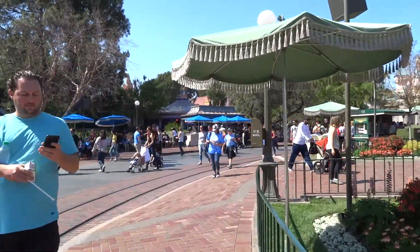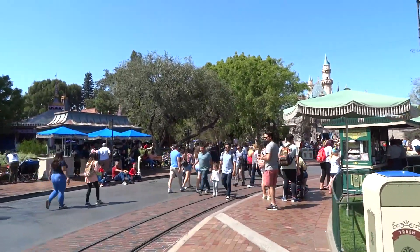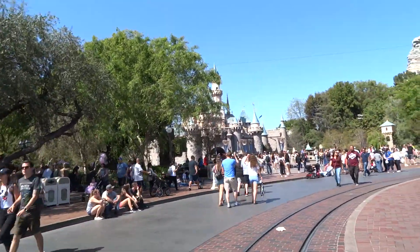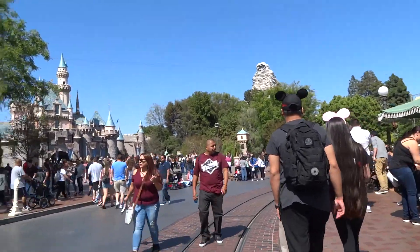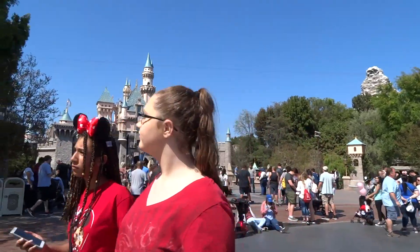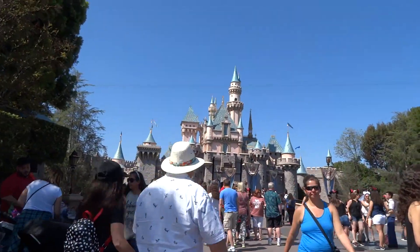Thanks so much for watching. This is Mike Celestino from Inside the Magic, here at Disneyland Resort in Anaheim, California on a nice sunny Friday afternoon. Coming up next time, there are some new Star Wars events happening — for Disneyland After Dark we've got Star Wars Night, with new meet and greets, a new March of the First Order coming for that. And then eventually we'll have Pixar Pier here at Disneyland.